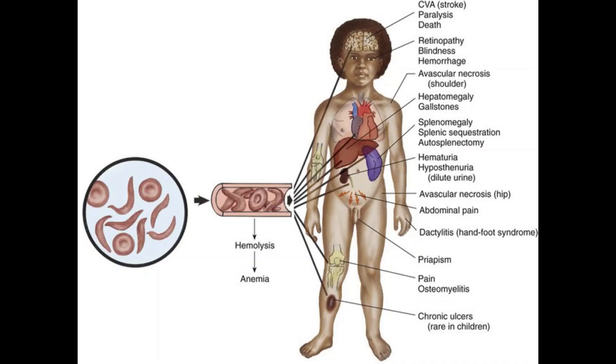Delayed growth or puberty is another symptom. Red blood cells provide your body with the oxygen and nutrients needed for growth. A shortage of healthy red blood cells can slow growth in infants and children and delay puberty in teenagers. Vision problems are also a symptom. Tiny blood vessels that supply your eyes can become plugged with sickle cells. This can damage the retina, which is the portion of the eye that processes visual images, and it can lead to vision problems.